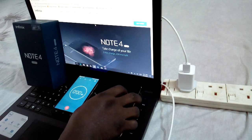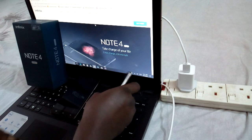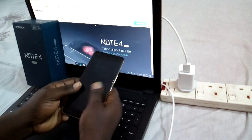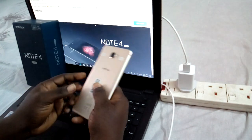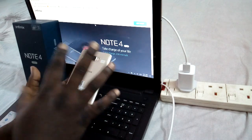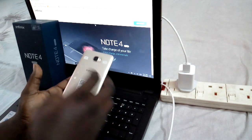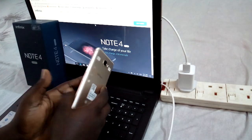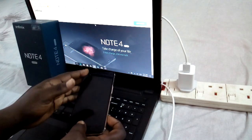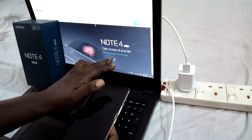Friends, once again this is Fresh Start TV. I did a review about the Infinix Note 4 Pro, the new phone that recently came into the market. Today's video is a promise about the charging system — we're going to check if the charging claim is really true. The website says the Note 4 Pro takes charge of your life: five minutes charge, 250 minutes talk time.